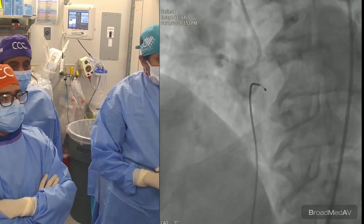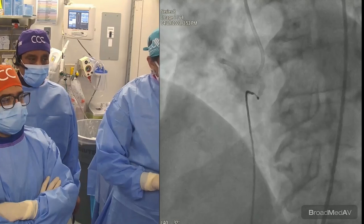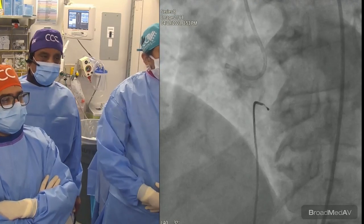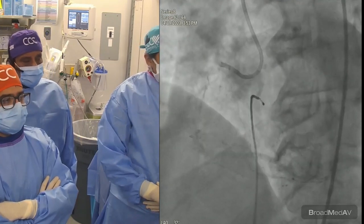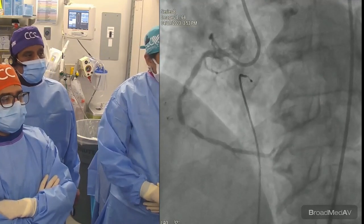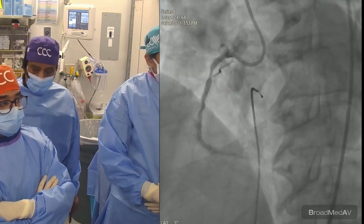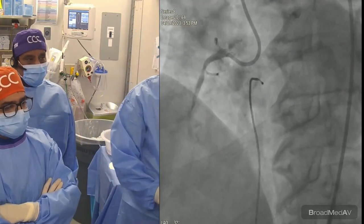The RCA IFR was 0.72 — normal is 0.89 and above — and the LAD IFR was 0.82. We took care of the LAD yesterday, and in preparation for today's MedStream I thought this would be a great teaching case: right coronary with multiple steps using atherectomy, then IVL.